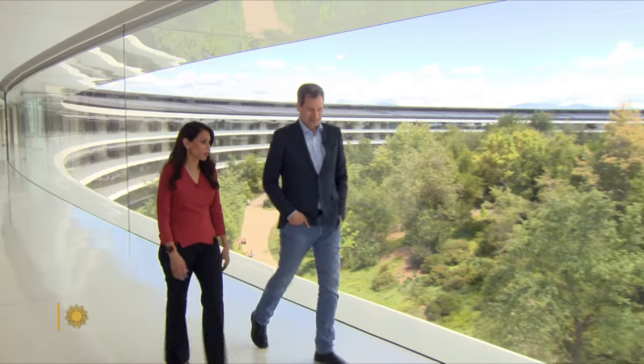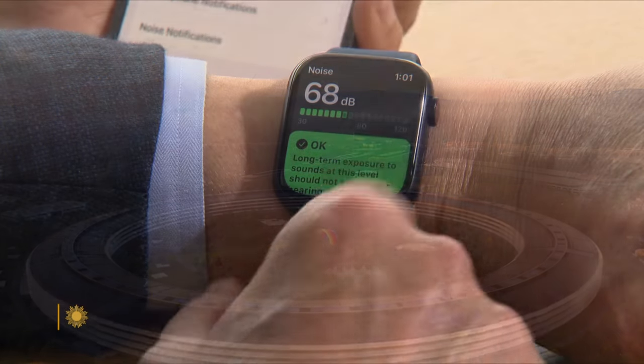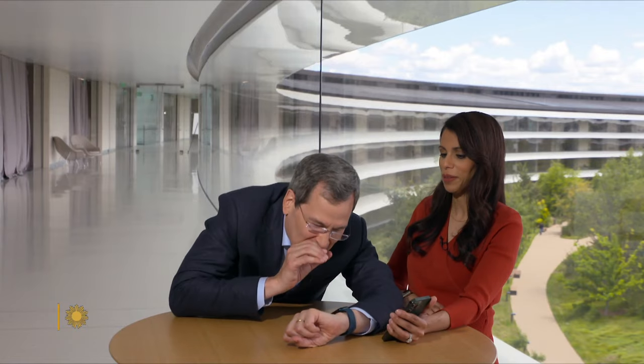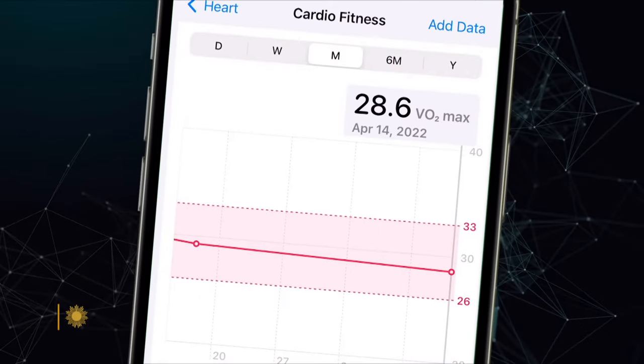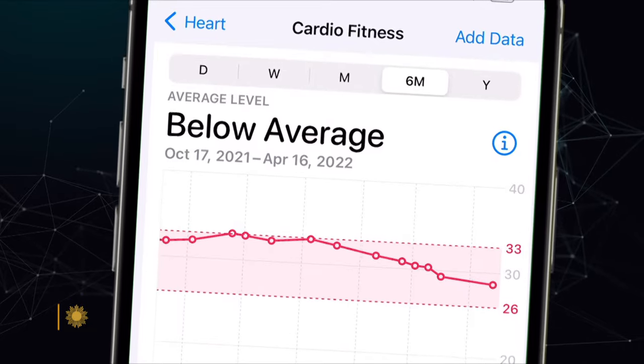Dr. Sumbul Desai is a physician and vice president of health at Apple. At the company's California headquarters, she demonstrated how an Apple Watch can warn you about dangerous sound levels. There you go. Measure your cardio fitness. Yours is 28.6, and it is a little below average. Clearly, I've been very busy.